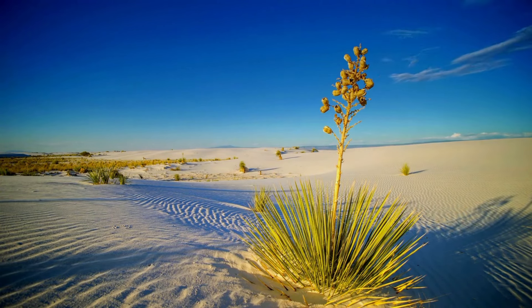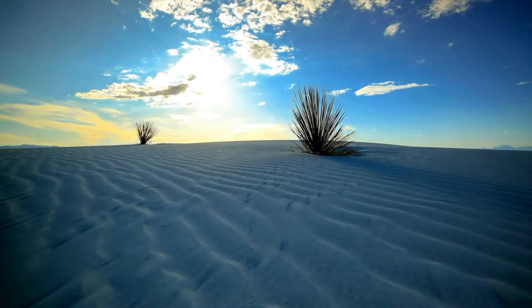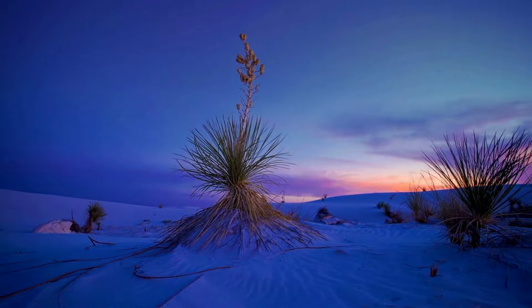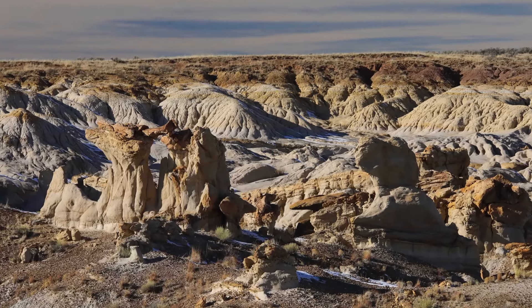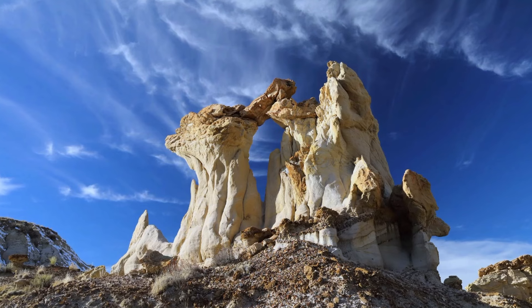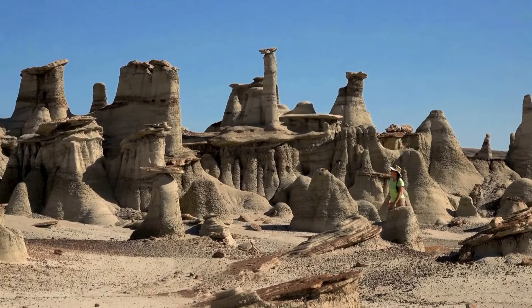Second we have White Sands National Park, still in the Chihuahuan Desert. Forget what you know about deserts — the landscape is formed by washed-down gypsum from the surrounding mountains. Unlike your usual image of a desert, it's a white canvas stretching as far as the eyes can see. Next is the Bisti/De-Na-Zin Wilderness, a stunning landscape of eroded badlands located in the San Juan Basin, where wind and water have sculpted otherworldly formations over millions of years.